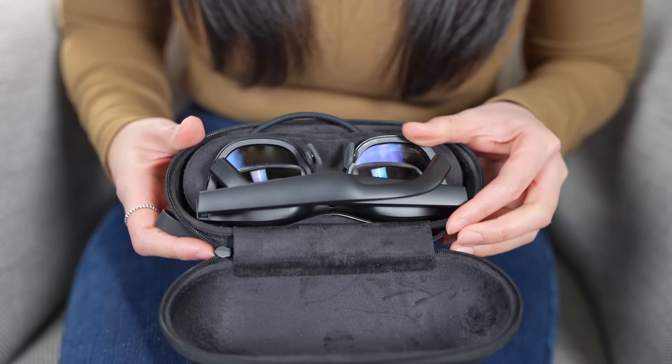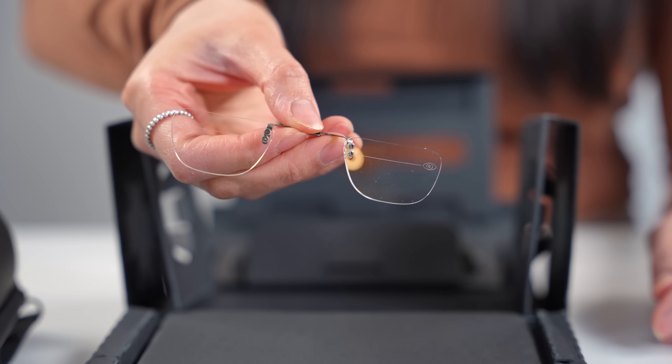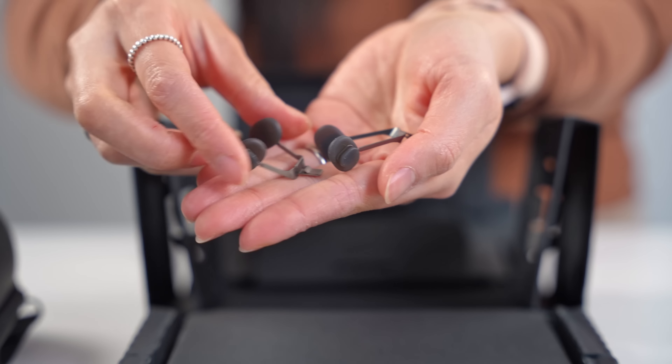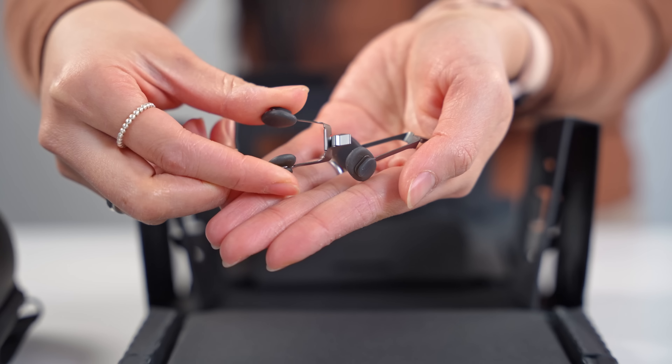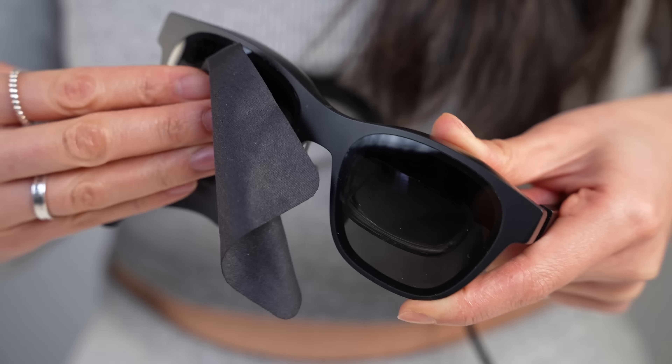Along with the glasses, you'll also get a carrying case, USB-C to USB-C cable, a prescription lens frame if you need it, extra swappable nose pads so you can find a comfortable fit, a light shield for a more immersive experience, and a cleaning cloth.